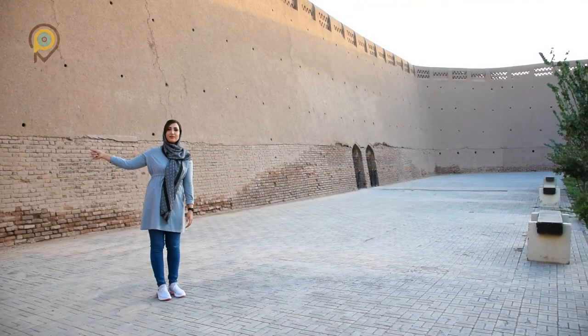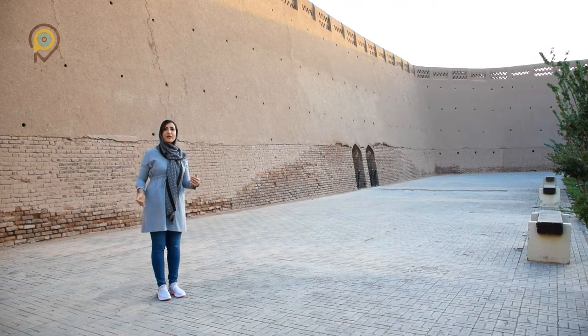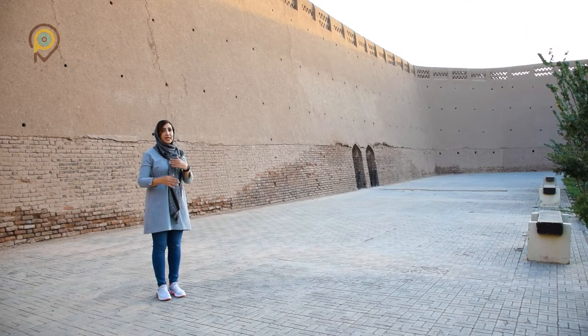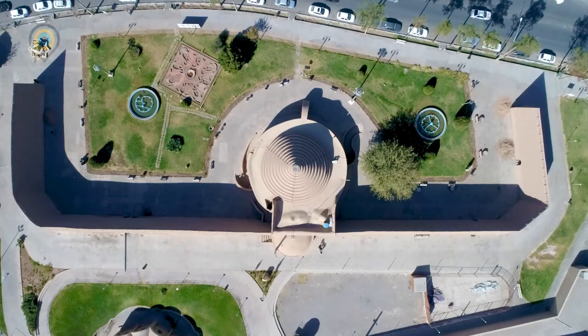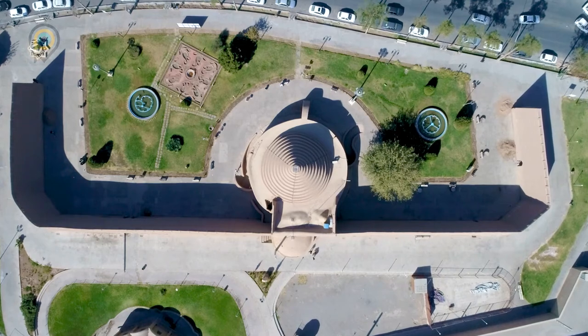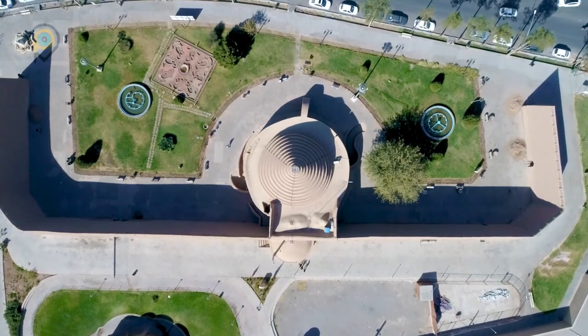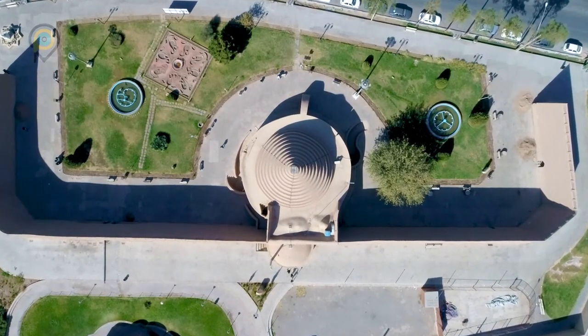Behind me we have long towering walls which surround the Yakhdan. The walls would shadow the area all year round so there would be no contact with sunlight. By the foot of the walls there were several pools filled with water, and through the corridors over there, little amounts of water would be entered into the pools night after night, forming layer on layer of ice. When the ice would fill to the brim of the pools, it would be broken into smaller pieces and transported into the Yakhdan to be used during the hot summer days.